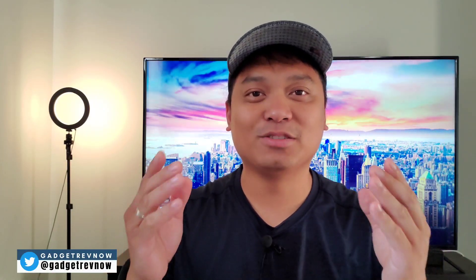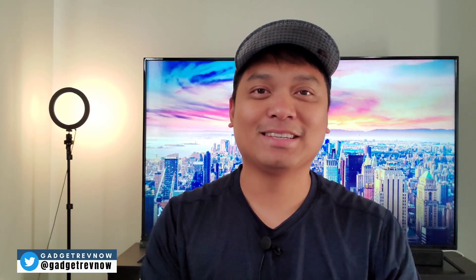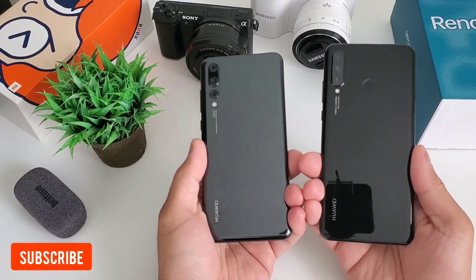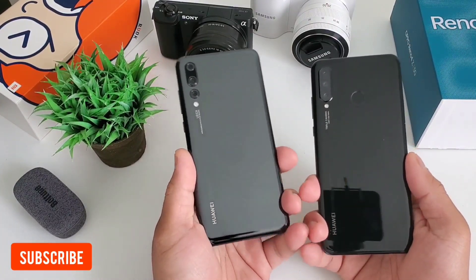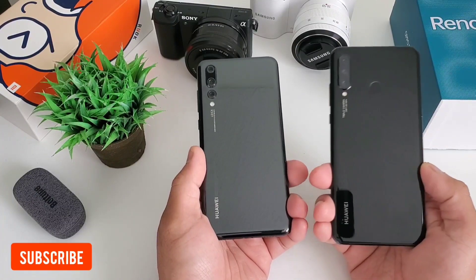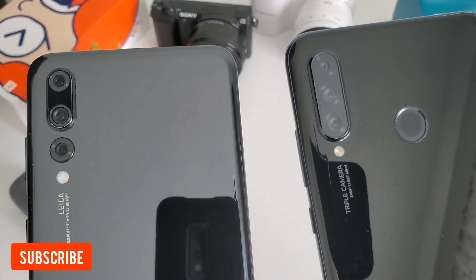Hi everyone, this is JD, your Gadget Review Friend. We're continuing to review and compare devices and you can check these updates on our Twitter community at GadgetRevNow. We're currently reviewing the Huawei P30 Lite and I thought of comparing it with newer phones today, but I felt it will be interesting to see how this phone will fare compared to the older but better Huawei P20 Pro.